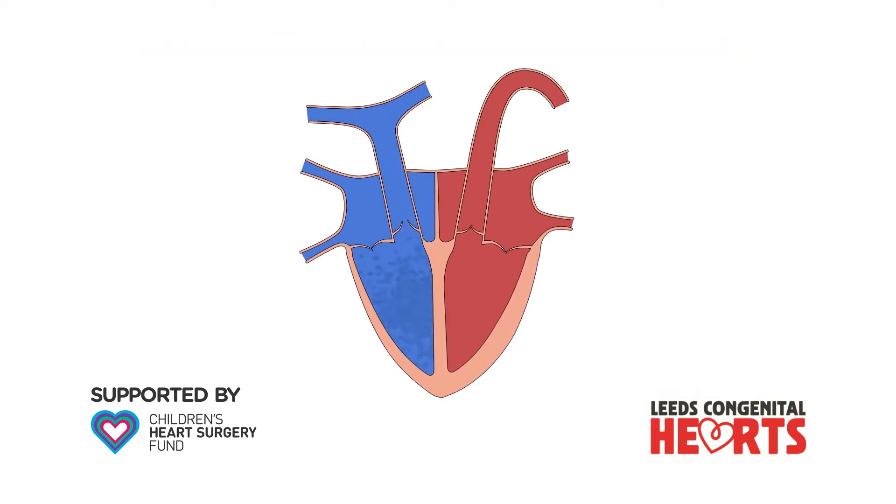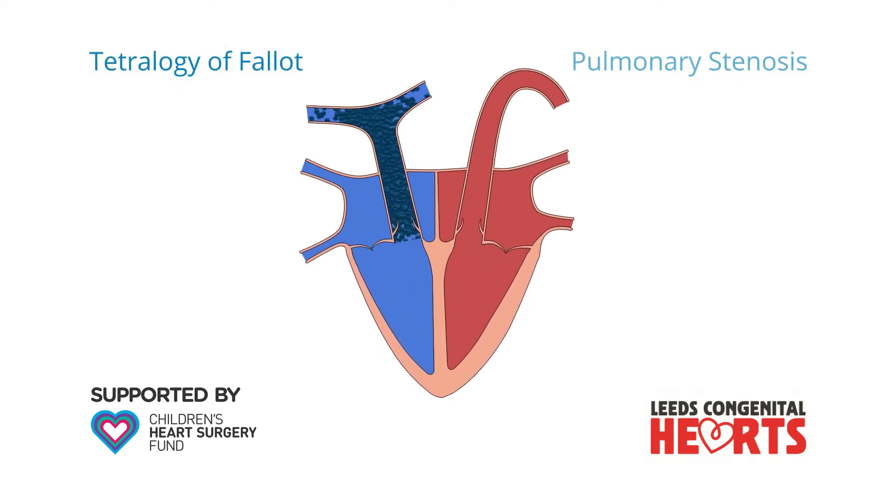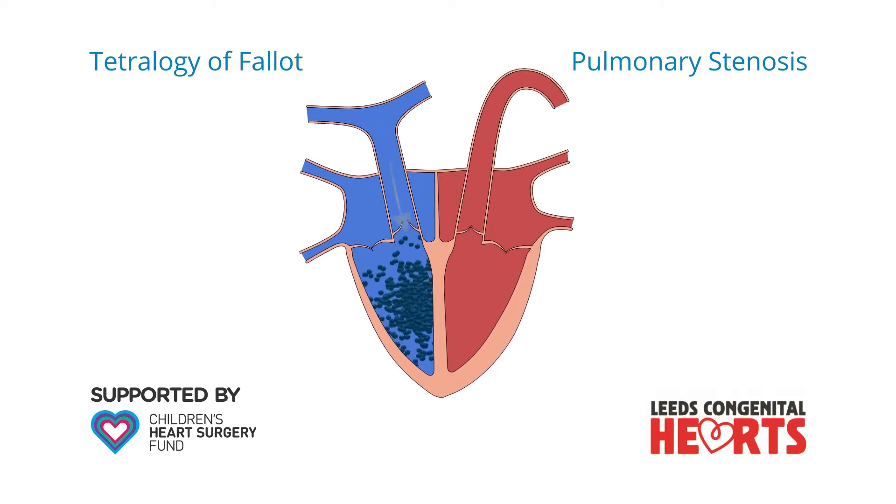There are a number of possible causes of pulmonary incompetence, but it occurs most commonly as a result of treatment of congenital heart conditions such as tetralogy of Fallot or pulmonary stenosis. You may wish to view our separate movies on these conditions.